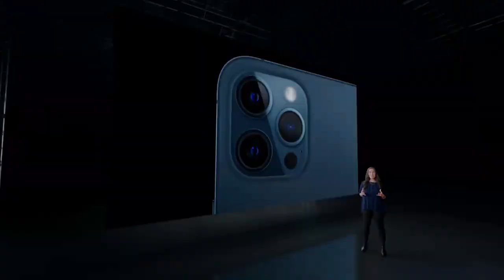LiDAR also improves depth in low-light for night mode, enabling stunning night mode portrait shots like this one. Look at the incredible detail in the face, the realistic color throughout the scene, and the blooming bokeh in the lights in the background. And that's the new LiDAR scanner on iPhone 12 Pro.